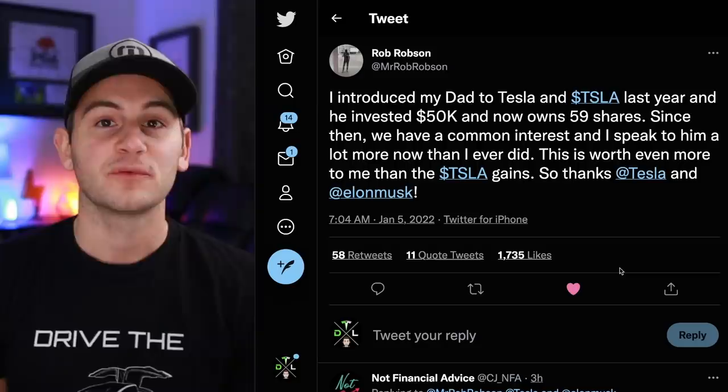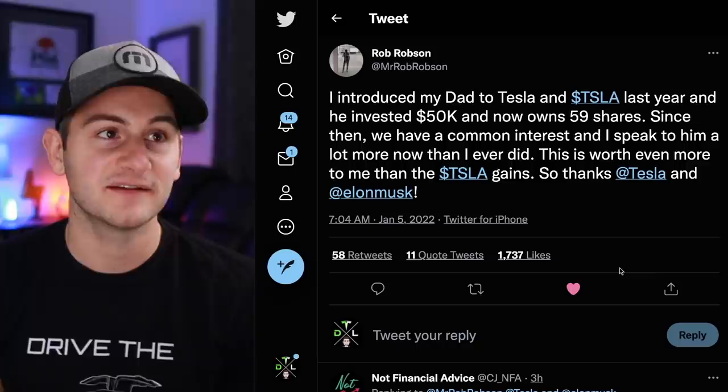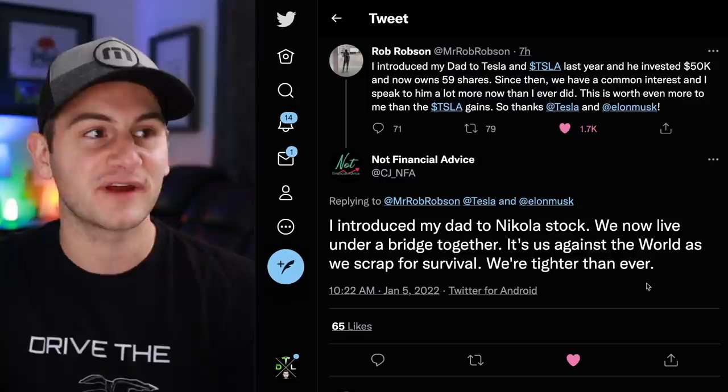Really cool story from Rob Robson: 'I introduced my dad to Tesla and Tesla stock last year. He invested $50k and now owns 59 shares. Since then we have a common interest and I speak to him a lot more than I ever did — this is worth even more to me than the Tesla gains, so thank you to Tesla and Elon Musk.' And an awesome response from Not Financial Advice: 'I introduced my dad to Nikola stock. We now live under a bridge together — it's us against the world as we scrap for survival. We're tighter than ever.'